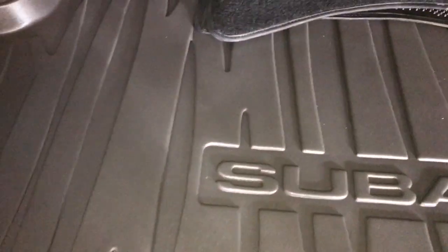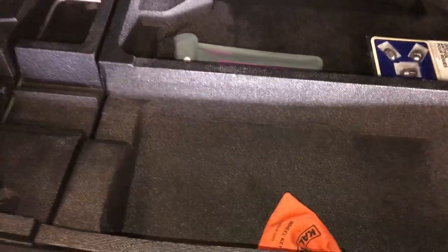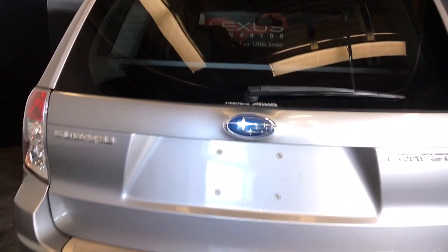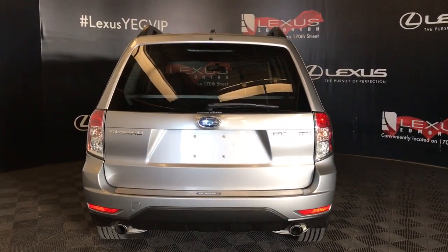The trunk release button is beneath the logo. The cargo area comes equipped with a cargo cover, a full-size rubber mat, a power outlet, and tie-down anchors. The spare tire and jack are stored underneath the cargo area. Overhead is your pull-down handle, and there is also an aluminum bumper scuff plate.